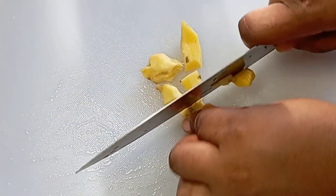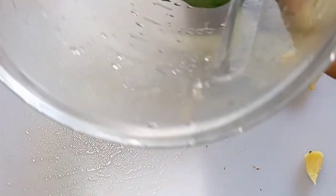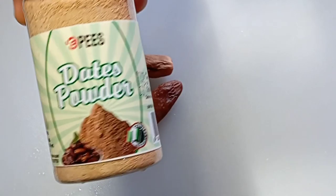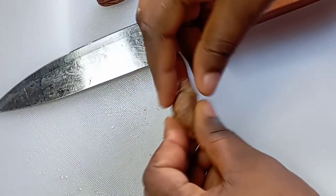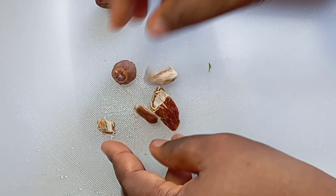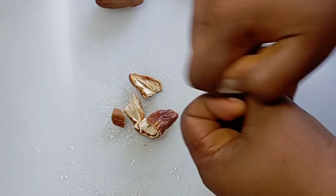Cut the ginger into smaller pieces and add it to your lettuce and cucumber in the blender. Finally, this is date. In case you live in a country where you cannot get fresh dates, you can buy date powder. This is also very effective. If you have access to fresh dates, cut them open — make sure they are washed — then cut into tiny pieces because they can be very hard to blend.